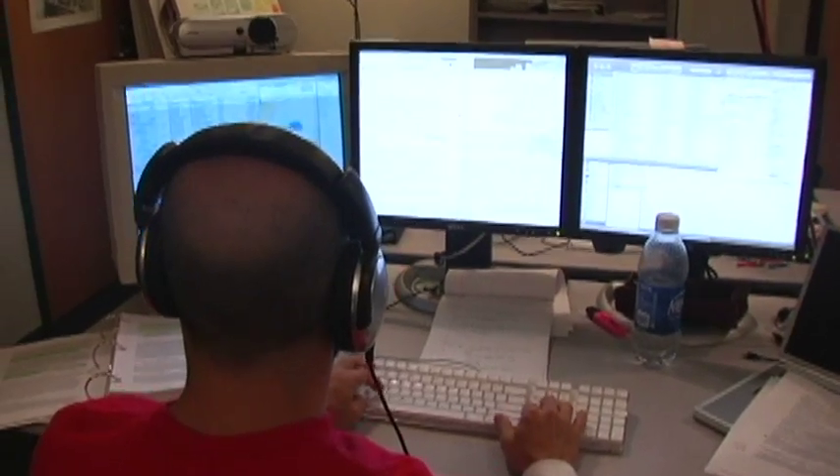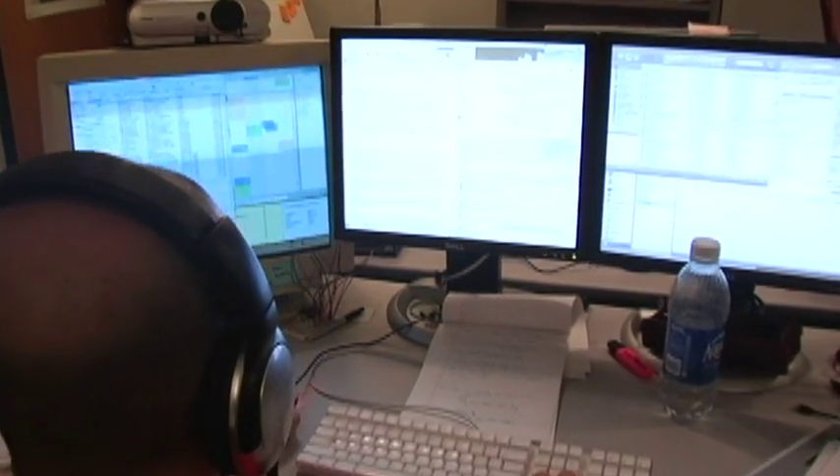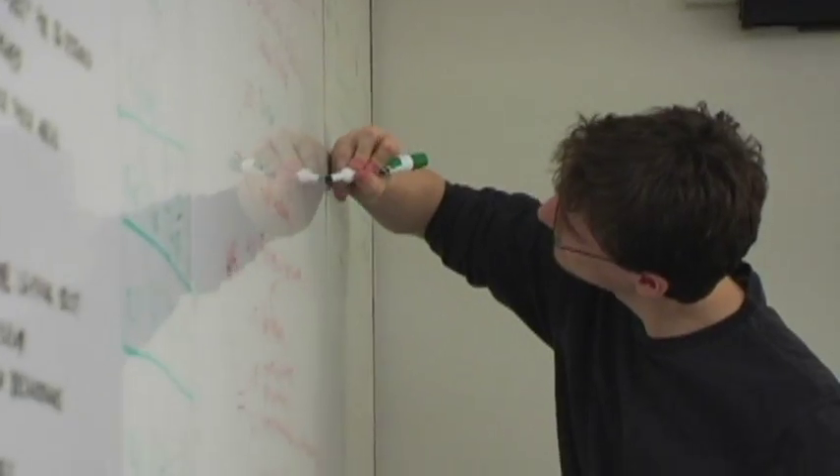The work that Alice has done in bringing these more entertainment-oriented activities into schools has been proven through research to be very effective at reaching women and other underrepresented groups, showing them that computer science isn't just people sitting in cubicles writing code all day.